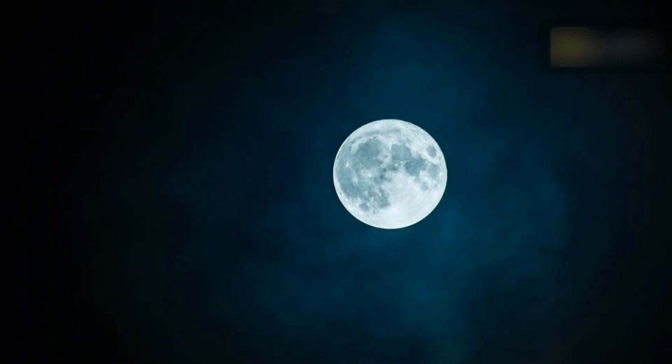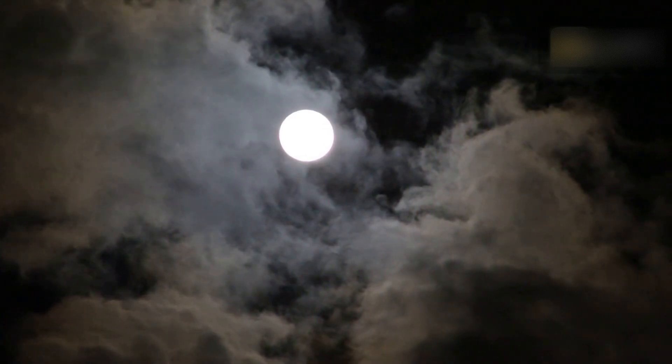A Moon usually appears reddish when it's close to the horizon because the light rays must pass through the densest layers of the atmosphere.